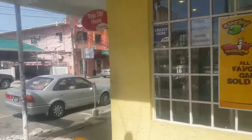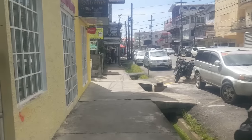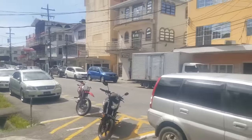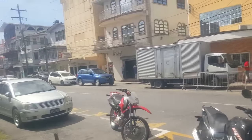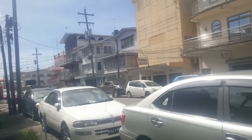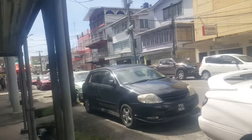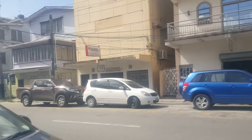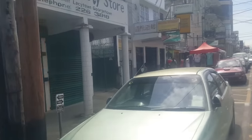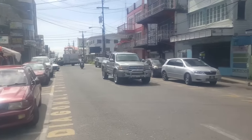Here you have a telephone shop. It's one of the new businesses here — everybody sells these cell phones. And so Rob Street has been transformed recently into the second most important street in Georgetown, because of all the businesses that are going up on Rob Street.